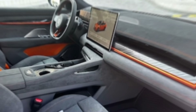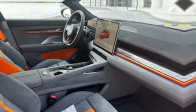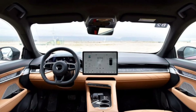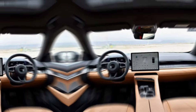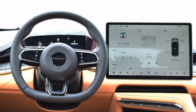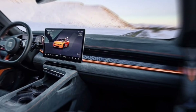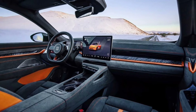Step inside the 2024 Zeekr 001 and you're greeted by a spacious and beautifully crafted cabin. Premium materials like leather and soft-touch plastics create a luxurious feel, while ample legroom and headroom ensure a comfortable ride for all passengers. The centerpiece of the interior is a large central touchscreen that controls most of the vehicle's functions, from the infotainment system to the climate control. The system is intuitive and easy to use, with crisp graphics and responsive touch feedback.